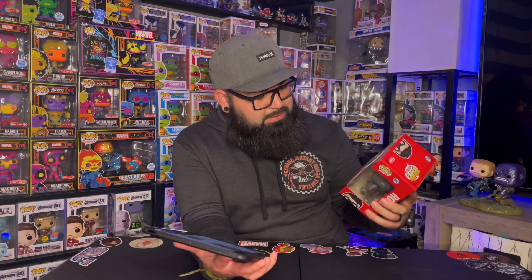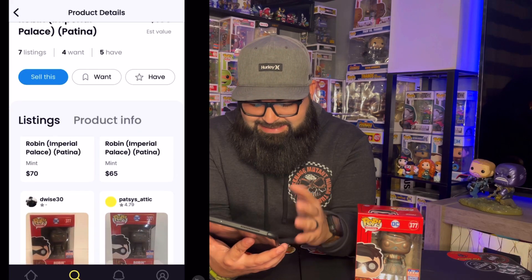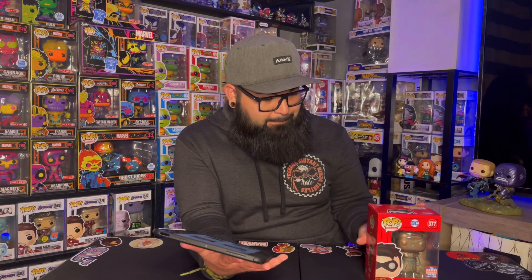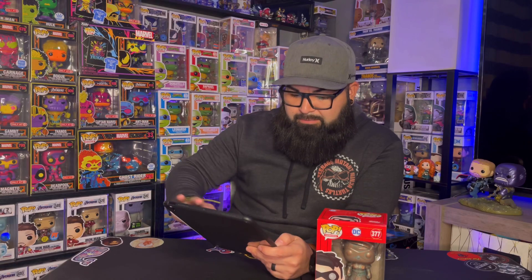I'm currently on the Whatnot app and it looks like there are two versions of this — a regular, which is this one, and a chase version. I don't have the chase. It looks like the regular is going for around $100 in some listings, but most are ranging between $65 and $70. I'll just say it's $75 — the box is in pretty mint condition, nothing wrong with it at all, and the box art looks amazing.